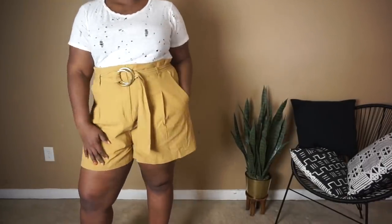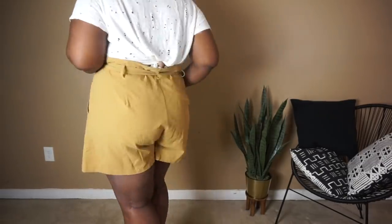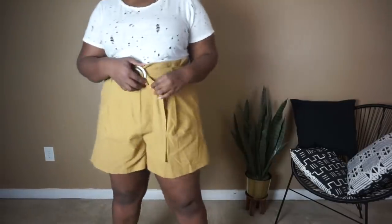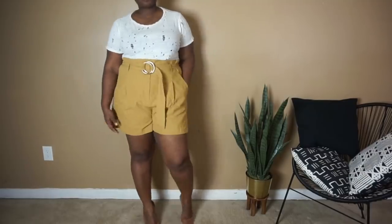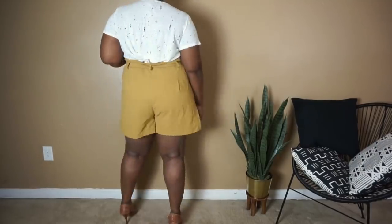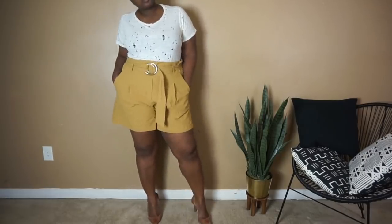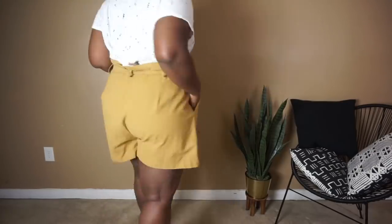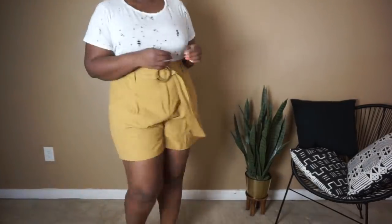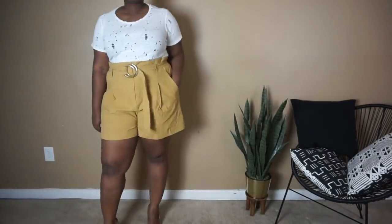I almost forgot to talk about these shorts! These are Pretty Little Thing via ASOS, picked up in a size 18. I absolutely love them — they're longer shorts, and long shorts are very in for the season. They are a paper bag style and they have this really cool acetate buckle detail that makes them unique and adds a little something to the look. I love how tailored they are — you can totally dress these up.